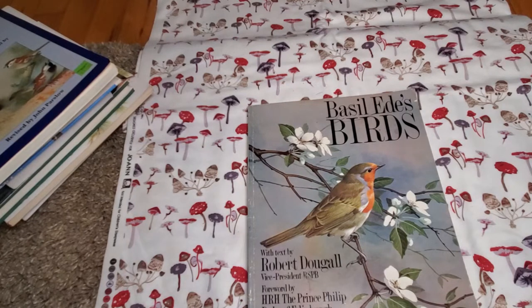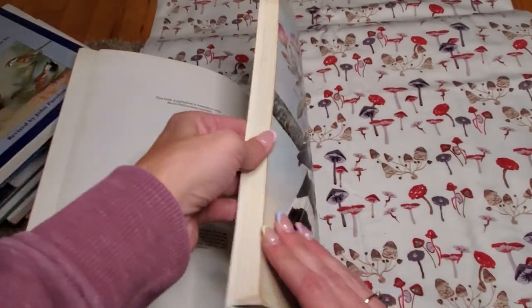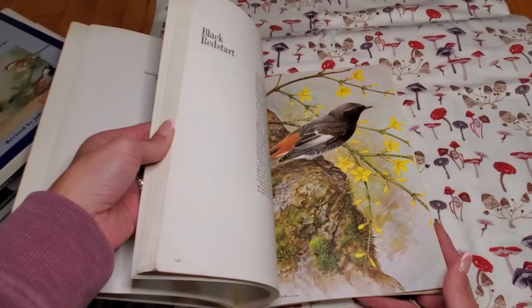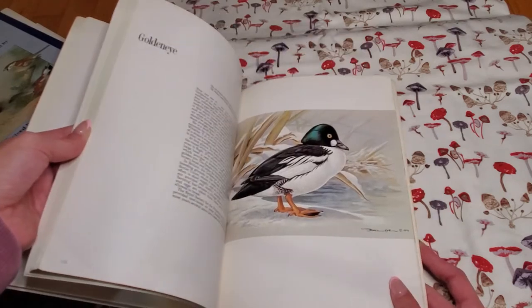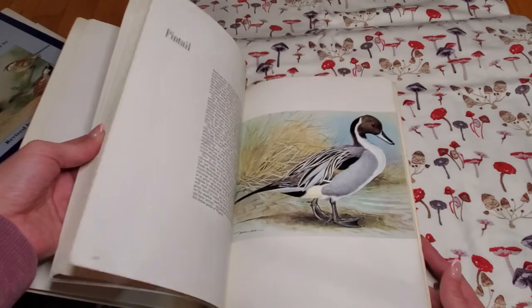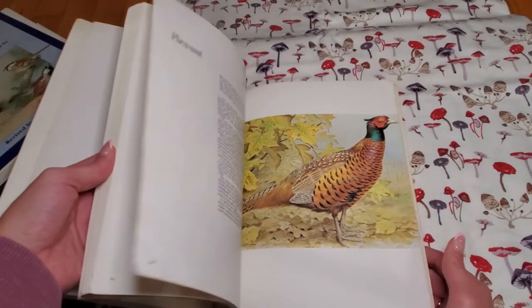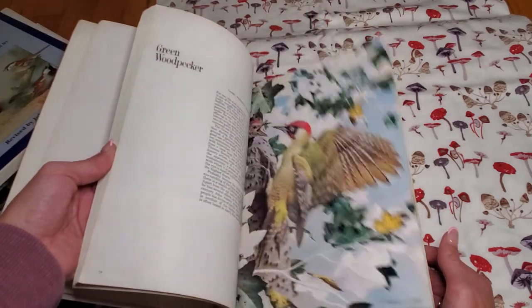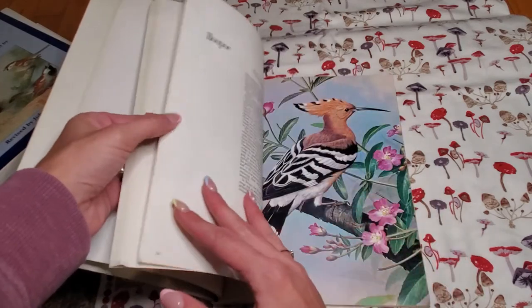Last but not least, this is Basil Ede's Birds — I kind of chop that up when I try to read it. It has 128 pages with pretty big pages and pictures of birds. I don't think fussy cutting would really work so you have to figure out what you want to do. Oh, look how pretty. I got this off worldofbooks.com and I think I paid around 12 euros for it — I thought that wasn't too bad. So pretty.